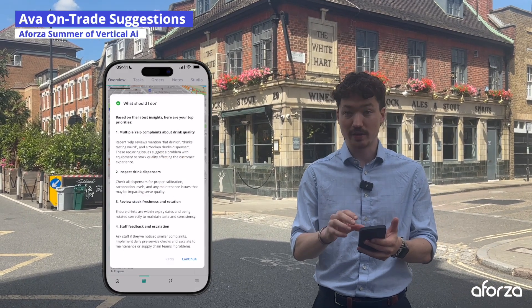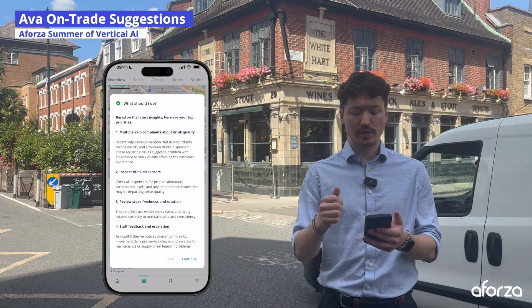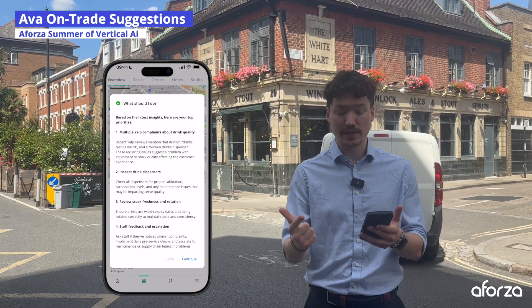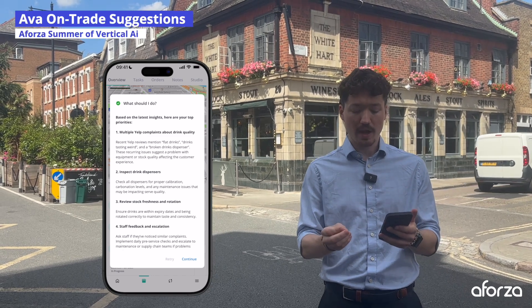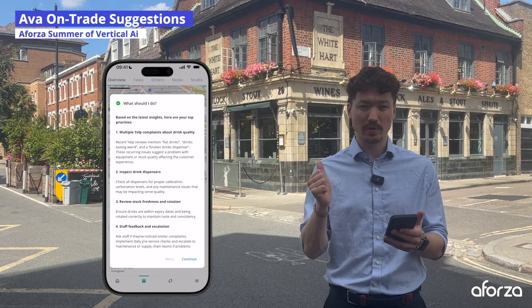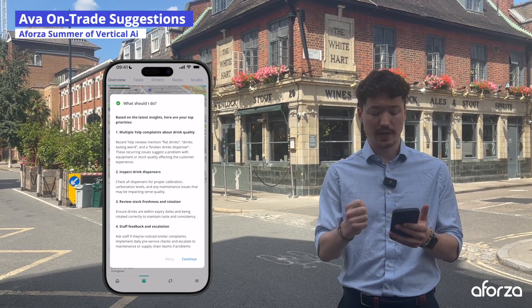AVA has seen that there are Yelp reviews online all mentioning things such as flat drinks, drinks tasting weird, or potentially a broken drinks dispenser. These consistent complaints are pointing to a potential equipment or stock quality issue.